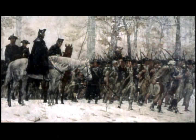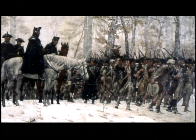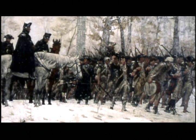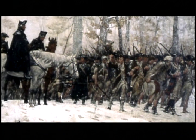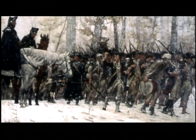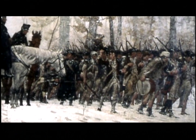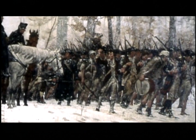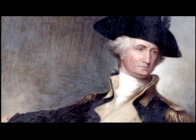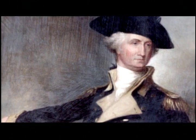Yet at the same time, the troops needed whiskey. General George Washington, a noted distiller of whiskey himself, wrote in 1777 to Congress: 'It is necessary there should always be a sufficient quantity of spirits with the army to furnish moderate supplies to the troops. In many instances, such as when they are marching in hot or cold weather, in camp or wet, on fatigue or in working parties, it is so essential that it is not to be dispensed with. The benefits arising from the moderate use of strong liquor have been experienced in all armies, and are not to be disputed.'